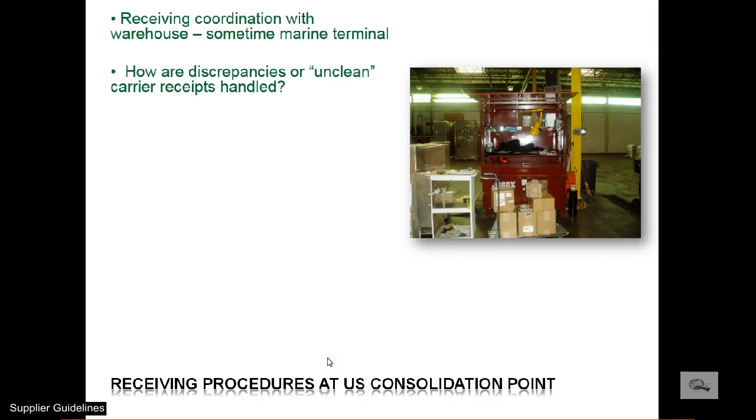Most cargo is signed for clean, meaning there is no visible damage or shortage noted. It is not possible to discover concealed damage or shortages upon a cursory inspection. We generally then take a picture of the cargo if damage may be involved and send it to the foreign principal to decide if it should be returned to the manufacturer or proceed with the international shipment. Some cargo may be refused if the warehouse determines it is too difficult to determine the shipping unit — for instance, banded items that become dislodged as loose.